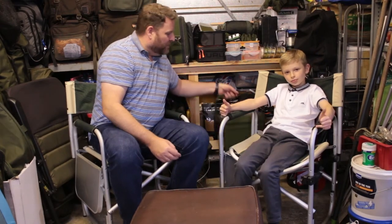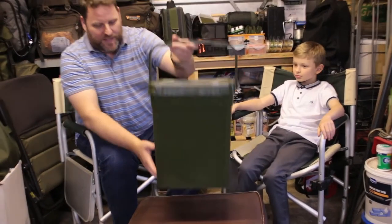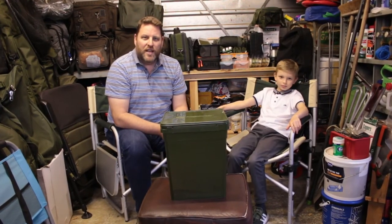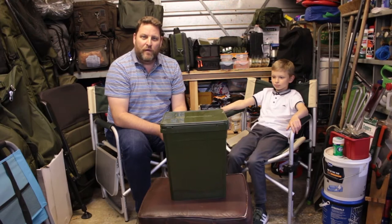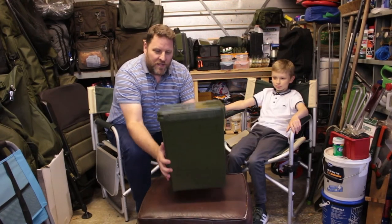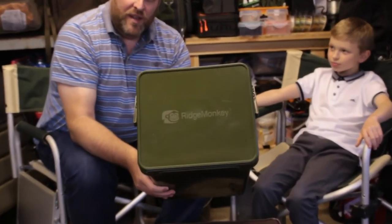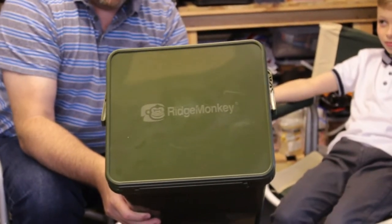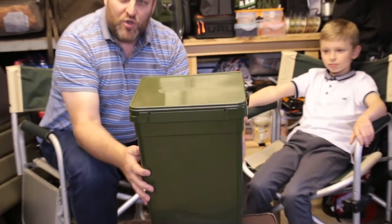So today we are going to be reviewing this. Now before anybody turns off the video and says 'oh my god, he's doing a review of a bucket' — this is more than just a bucket. This is the Ridge Monkey Cozy Modular XL Bucket Toilet.